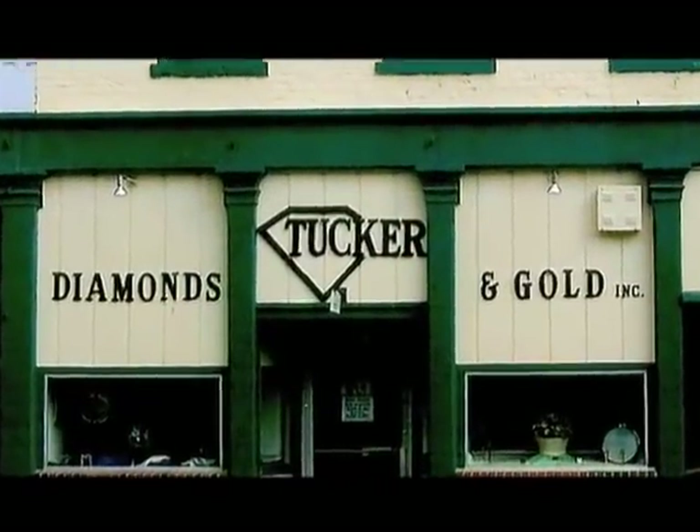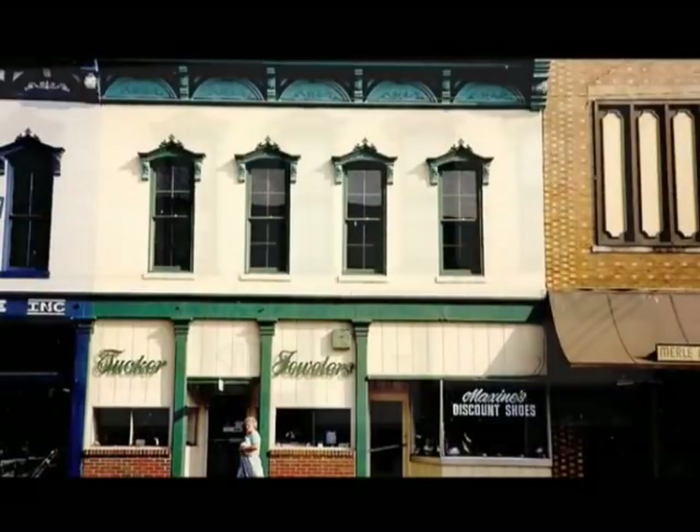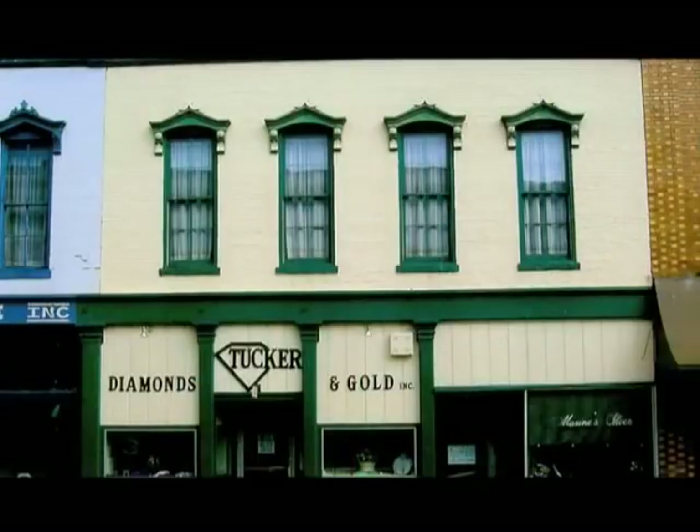Tucker Diamonds and Gold is a jewelry store that has been in business since the 1940s, located at 121 East Main Street in Campbellsville, Kentucky. The business was started by my mom and dad in 1948 as Tucker's Jewelry. It's had several names — Tucker's Jewelry, Tucker Jewelers — and when we went to incorporate the name in 1996, that name was already taken in the state of Kentucky, so we changed it to Tucker Diamonds and Gold, since we primarily sell diamonds and gold.